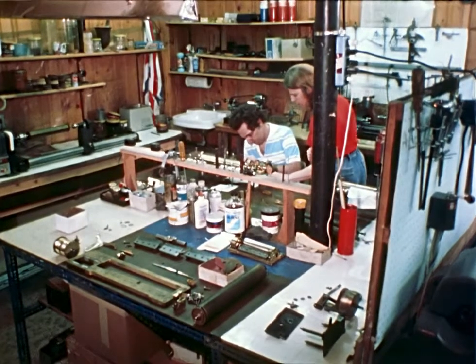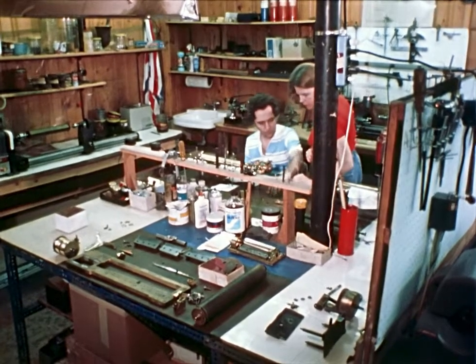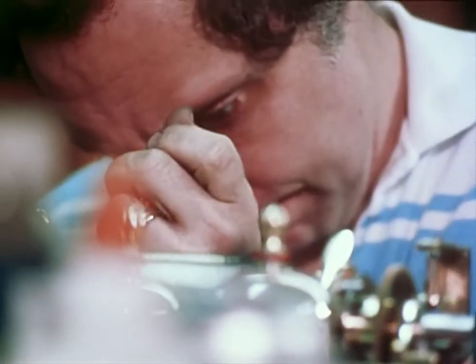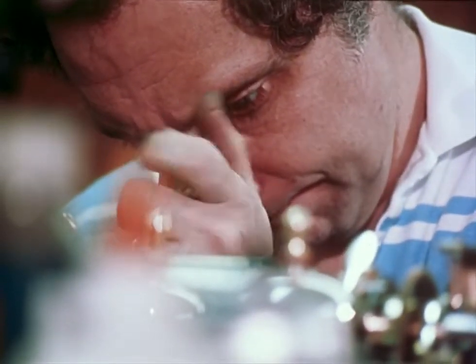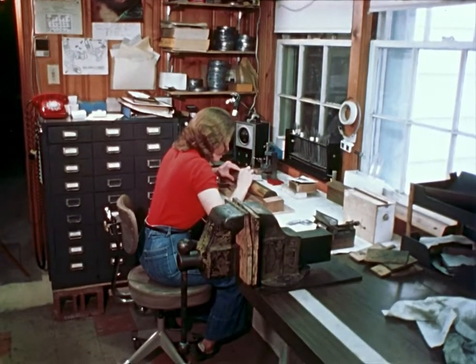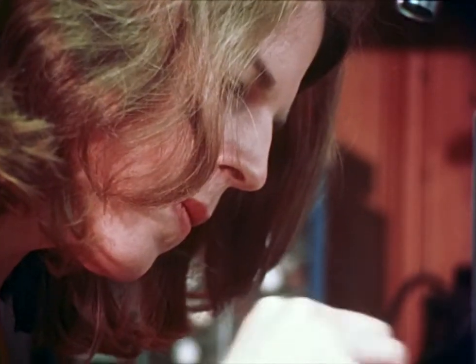Dave and Carol Beck are collectors. Their appreciation extends far beyond just listening — they know them inside out. The Becks are one of only five professional music box restorers in the country. Now broken reeds, combs, and tone-deaf boxes come back to life in their basement.